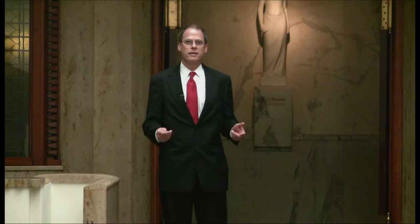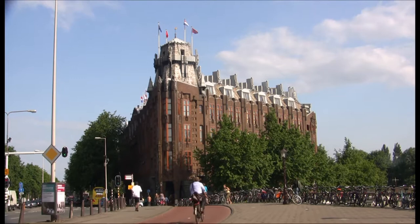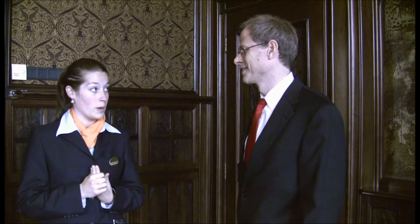This is the Amrath building in Amsterdam — an absolutely gorgeous example of the Amsterdam version of Art Nouveau. The hotel is situated in the shipping house. The shipping house was built in 1913 to 1916, which was the first construction phase. There was a second construction phase as well, from 1925 to 1928.